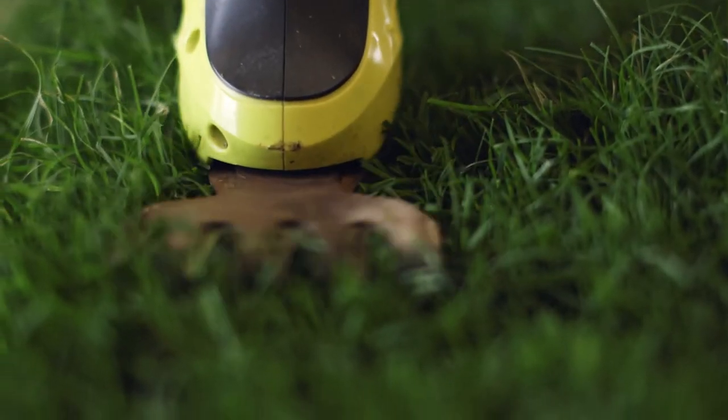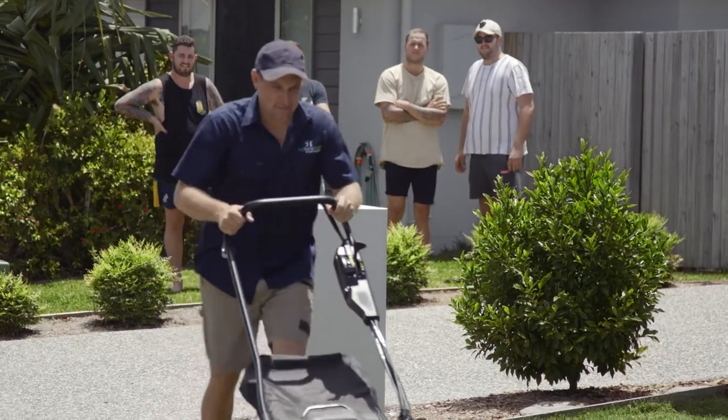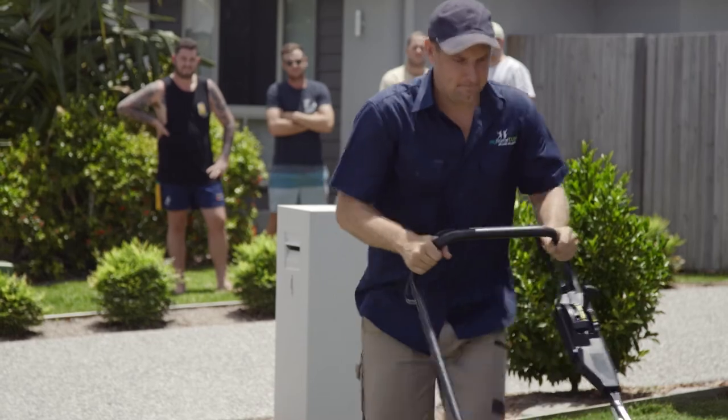You give it the love it requires, it'll rise to the occasion and reward you with a beautiful dark green lawn that'll make you the envy of the street, and it's really great value.